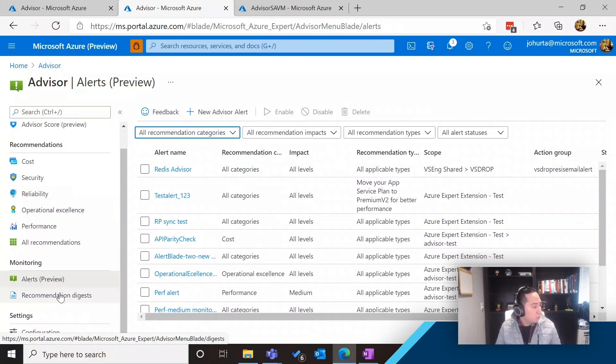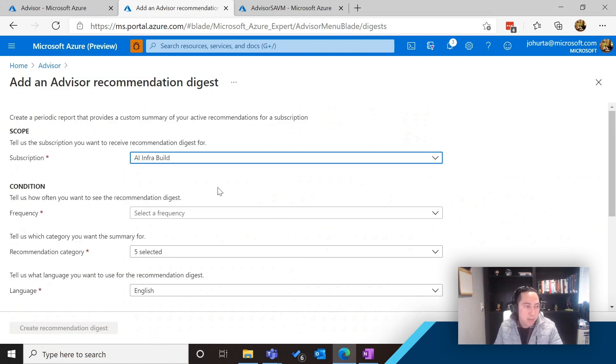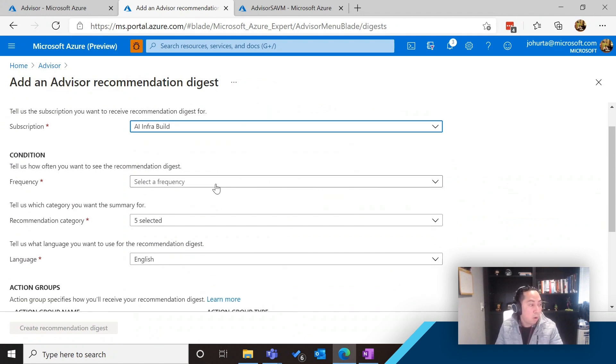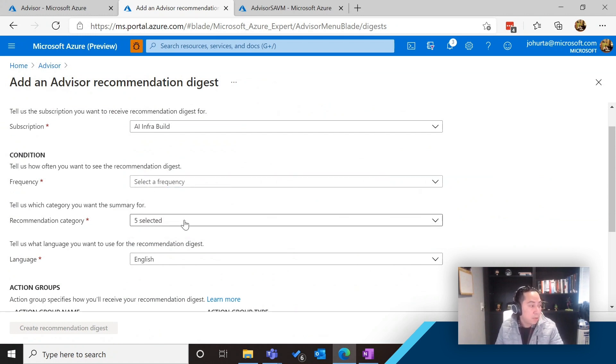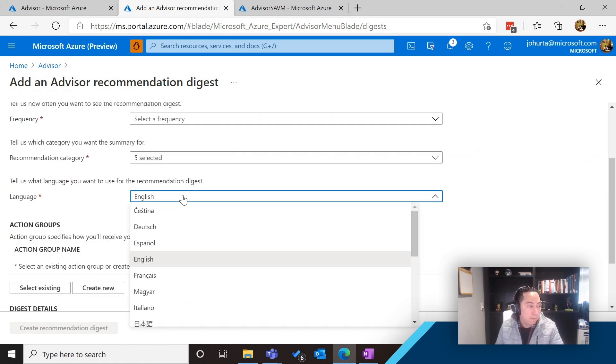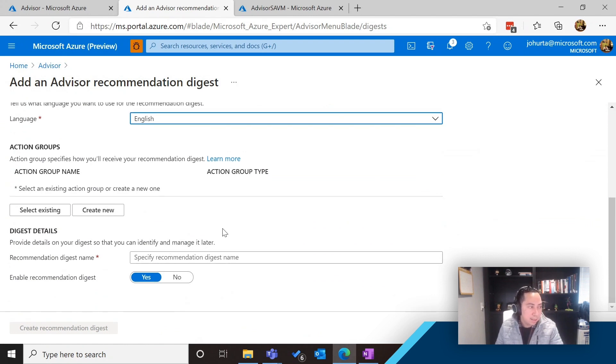Another thing I want to show you is how you can work with recommendation digests. Sometimes you have multiple subscriptions, multiple resources, and it's not easy to keep an eye on all resources at one time. You can create new recommendation digests. Similar to alerts, you tell us a few parameters — like how often you want the digest to come to you: weekly, biweekly, or monthly. You can tell us which categories you care about and select one of the multiple languages that Azure supports. After filling in those details, you'll start receiving a ready digest at that frequency to look into the status of your recommendations.